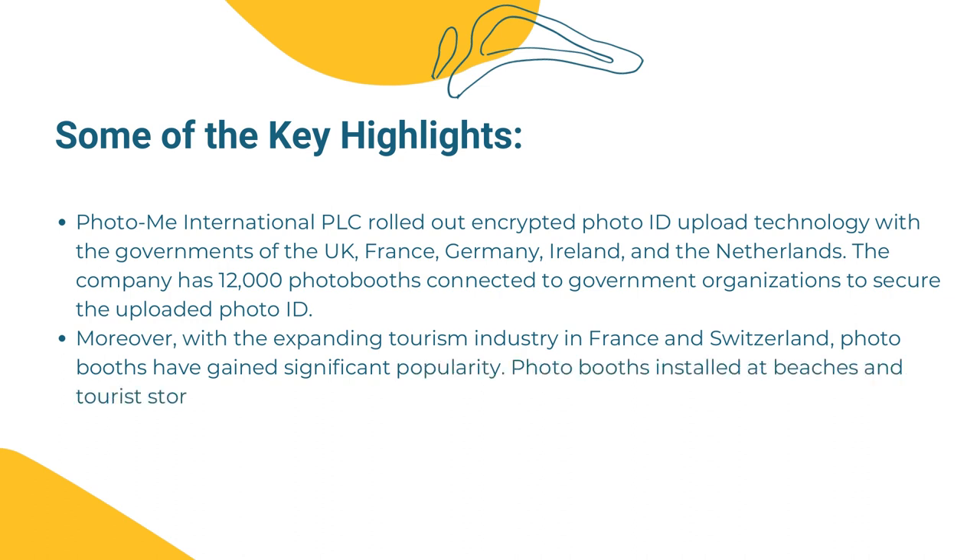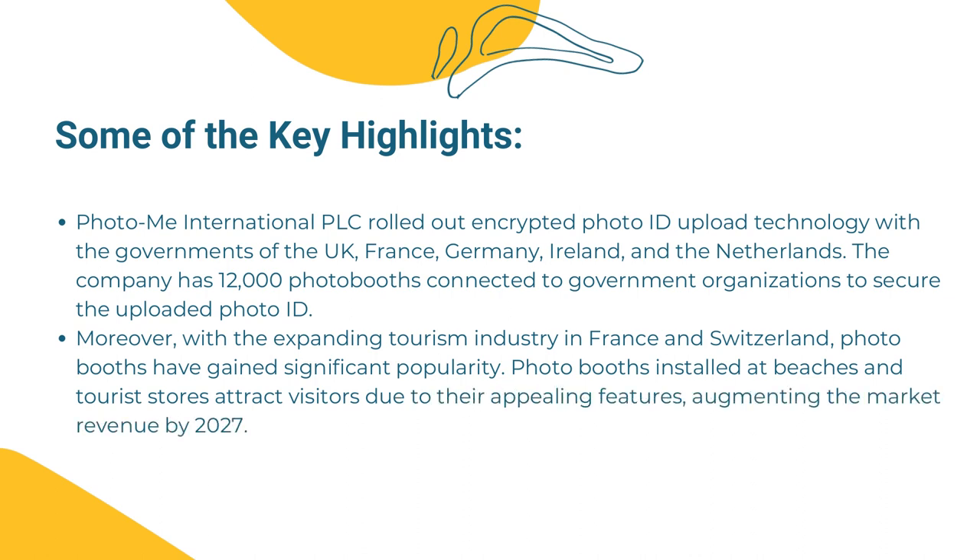Moreover, with the expanding tourism industry in France and Switzerland, photo booths have gained significant popularity. Photo booths installed at beaches and tourist stores attract visitors due to their appealing features, augmenting the market revenue by 2027.